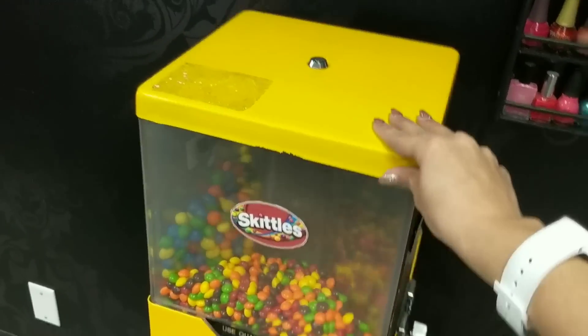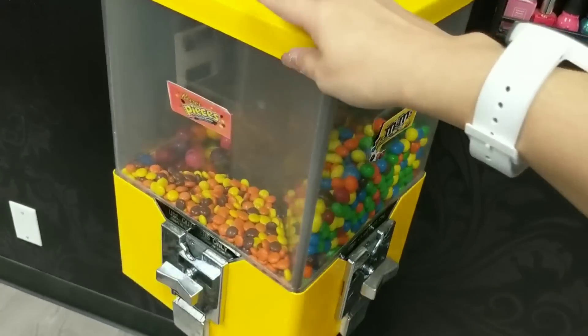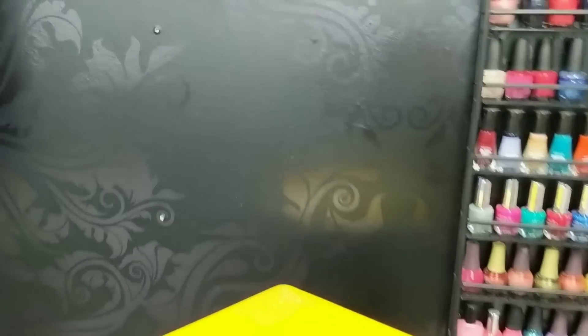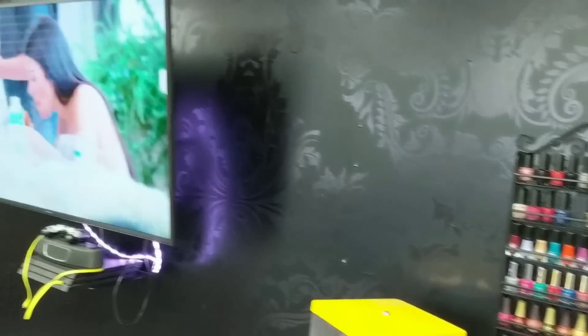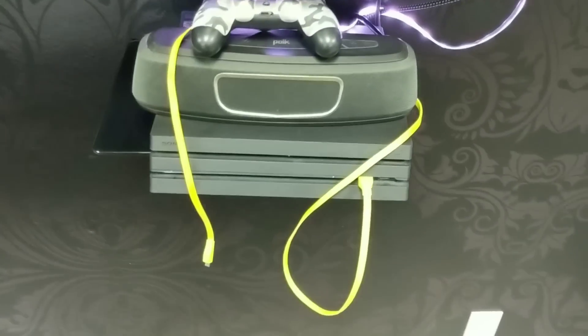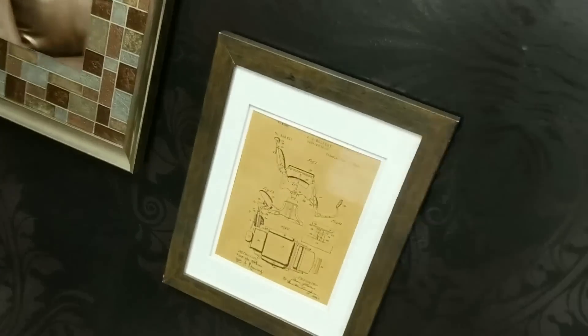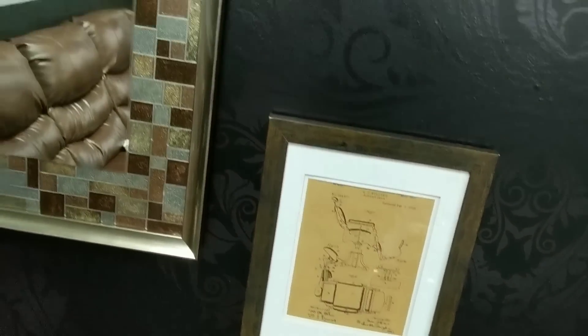This is a candy display machine that my brother purchased — if I'm correct, he got it from eBay. I just wanted to show you the matte and gloss wallpaper design; it's really pretty, slick and black. My brother also has the PlayStation, cable, Netflix, and all that good stuff for all the clients to watch and play with. These are just some nice frames that he has.